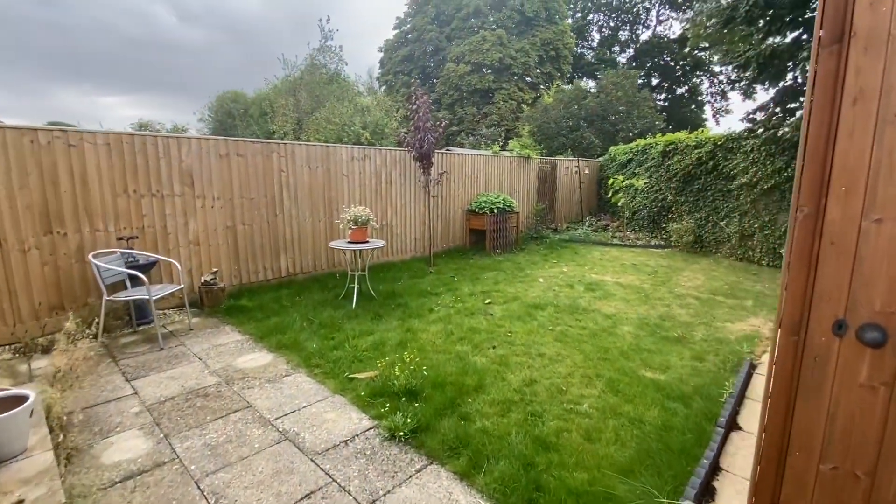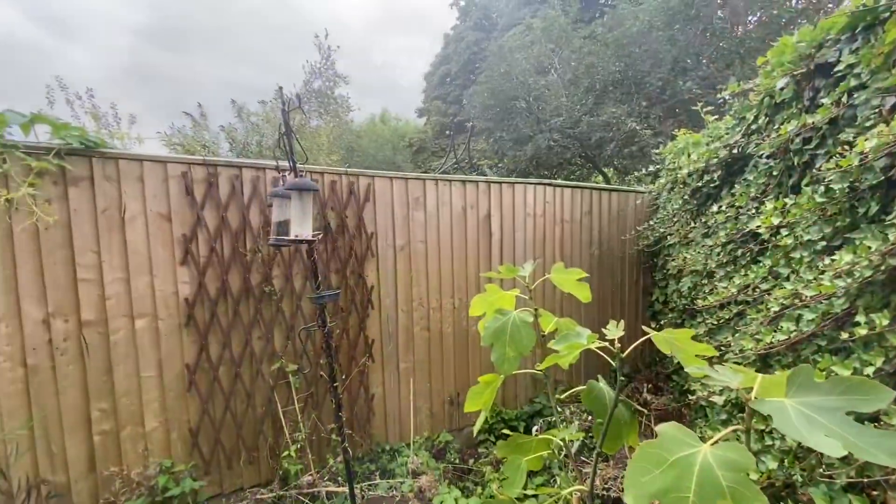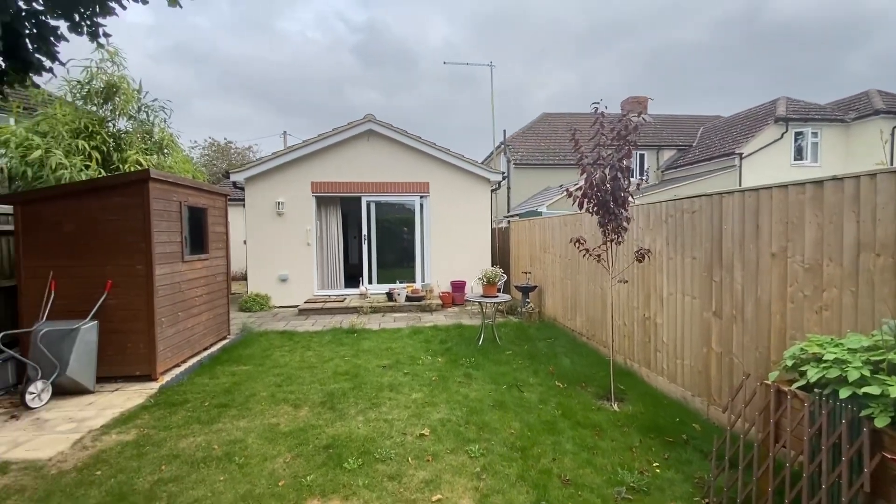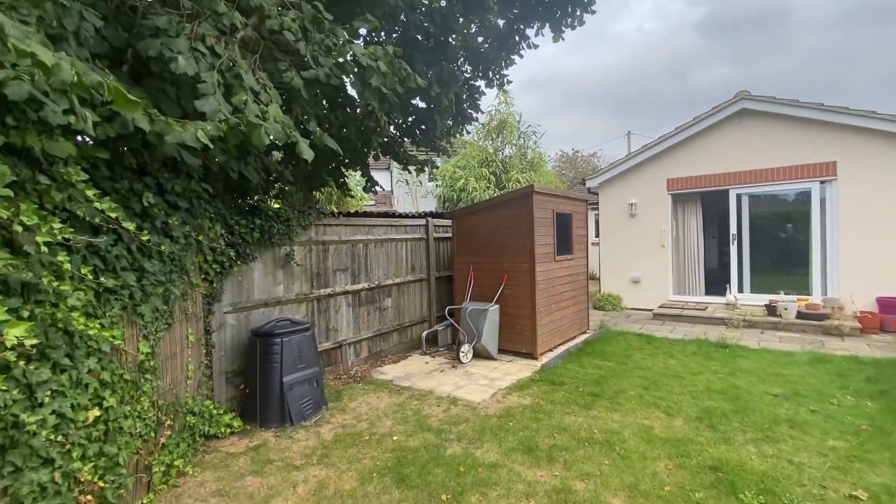This property does not form part of an ongoing chain, so we can offer you a very straightforward transaction here. Please give us a call on 01235 816 222.